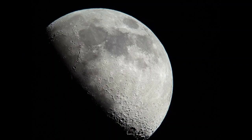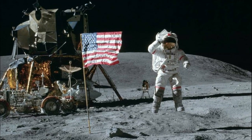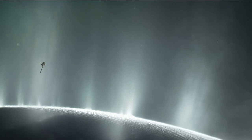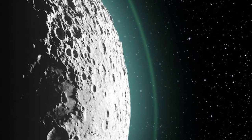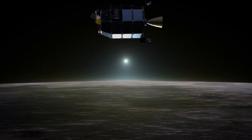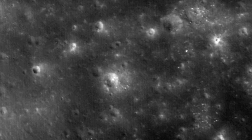Moving ahead, the atmospheric conditions on the moon are quite extreme. There's no air to breathe and no breezes to make the flags planted there by the Apollo astronauts flutter. However, there is a very, very thin layer of gases on the lunar surface that can almost be called an atmosphere — technically, it's considered an exosphere. In an exosphere, the gases are so spread out that they rarely collide with one another. Several elements have been detected in the lunar atmosphere.